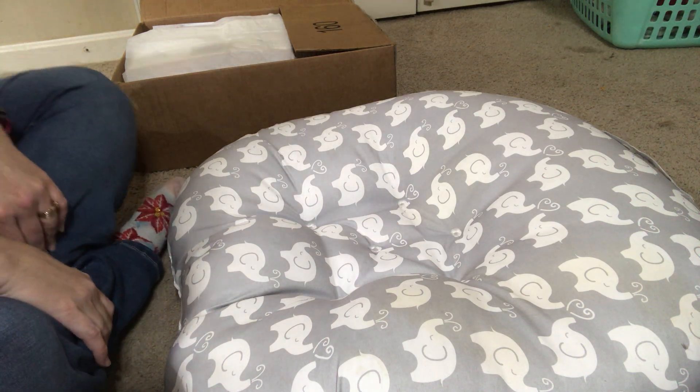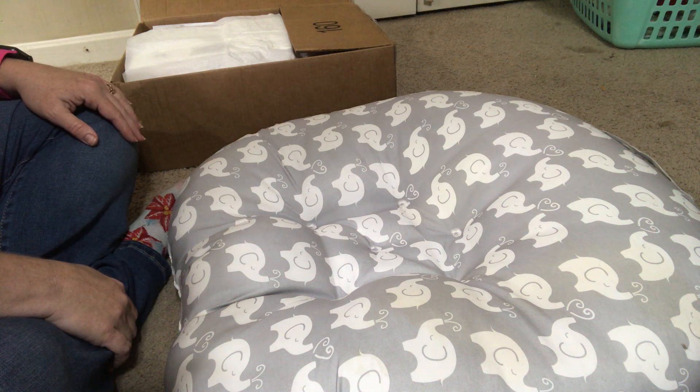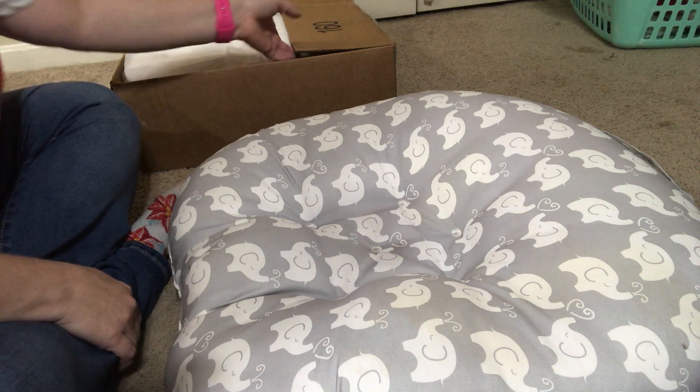Hello everyone and welcome to Pretty Peacocks Nursery, this is Amy. I have a box opening video for you today. I wasn't originally planning on getting a doll, but I saw this little cutie and just had to grab her up.